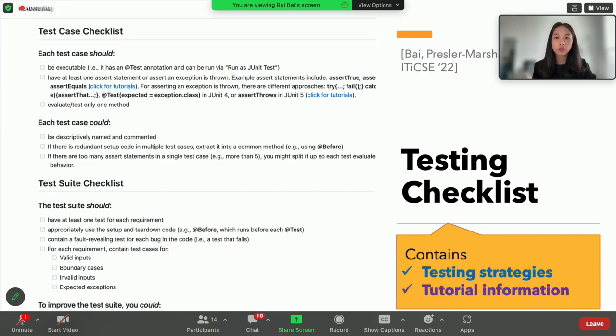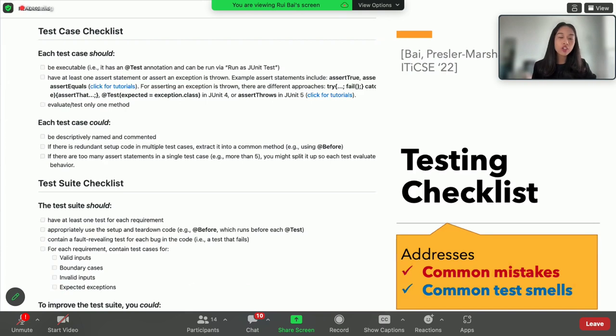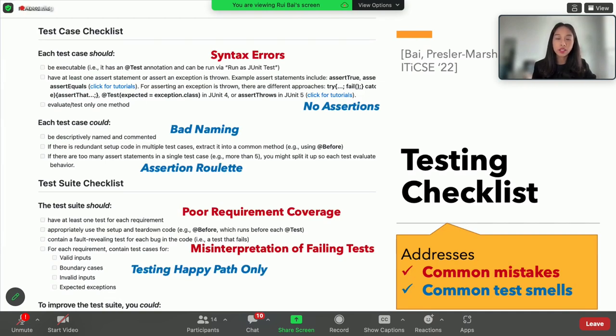The checklist contains tutorial information briefly introducing test class components. It also provides testing strategies — for example, equivalence class partitioning and boundary value testing — though we didn't explicitly name those strategies since these are novices. Instead, we remind them to think about those cases. The checklist items are also designed to address common mistakes and test smells observed in prior studies and in classrooms. Bad naming is one of them. The checklist is not a golden standard, but it helps novices write good quality tests and reduces the number of unwanted, redundant tests.